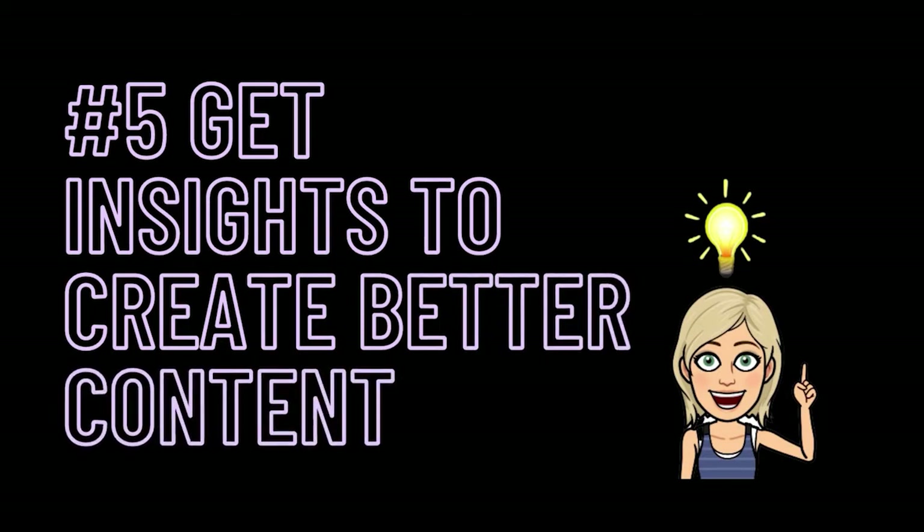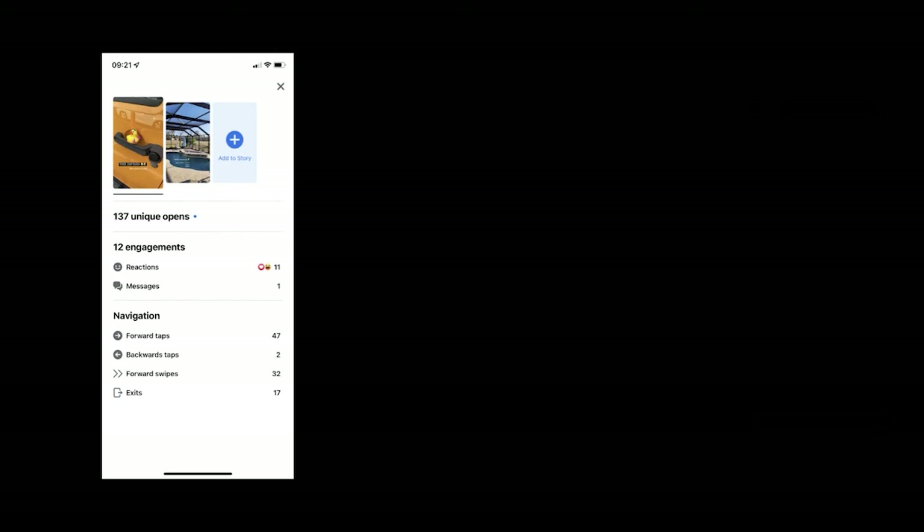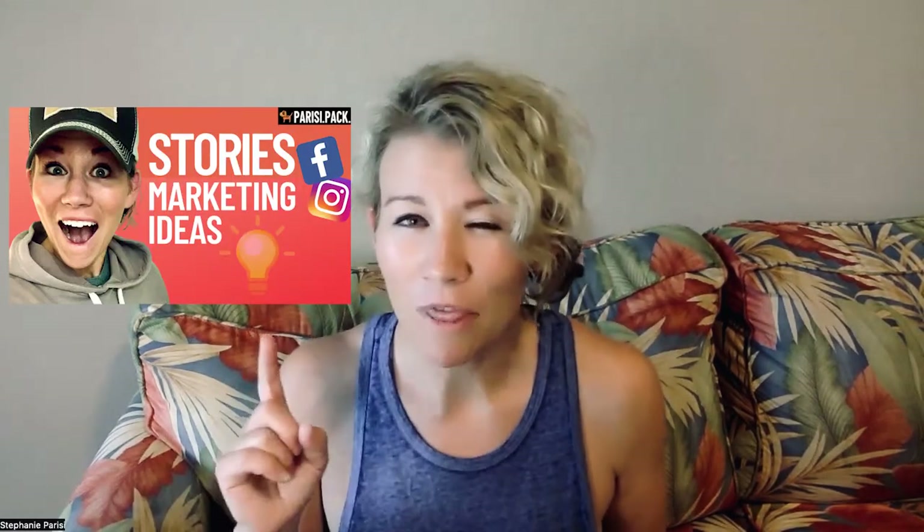By far, one of the best benefits of putting your profile on professional mode is the fact that you are going to get insights. To get to your insights, go to the bottom right-hand corner of your Facebook app, hit that hamburger menu, and this screen will pop up where you can go to the professional dashboard. When you click on that, you're going to get to see your insights, your followers, all of that — including what posts are doing well. Also, when you go to your stories, you're going to see data on forward taps, backward taps, swipes, and who exited your stories. While this can be a bit of a gut punch if everyone exited out, it's a good reality check to let you know if your stories are doing well. If you need help creating better stories, check out this video where I go over attraction marketing ideas for stories and how to sell in your stories.